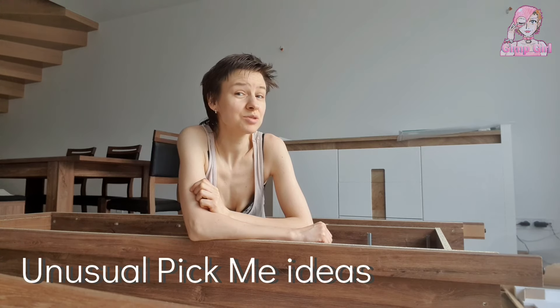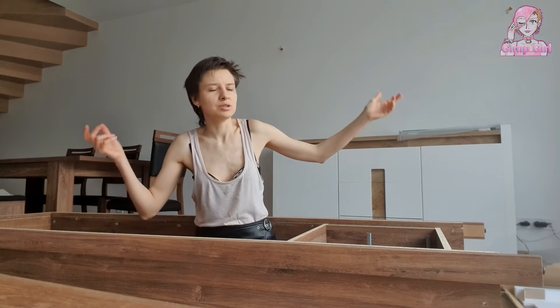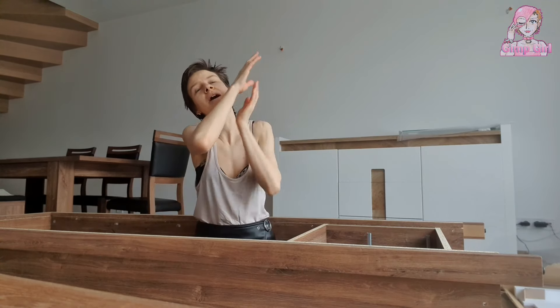Hello everyone, this is Gimpgirl and I am again busy assembling furniture. Today I'm going to give you more unusual pick-me ideas — more unusual things that you can do for your man if you completely run out of ideas. You've done it all, you've gone through all the pick-me principles, you are very hot, you are sexual, you cook, you are nice to the man, you do everything in the book. Well, these are unusual pick-me ideas.